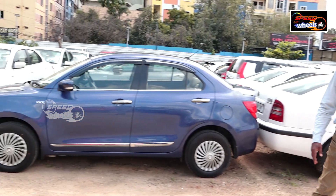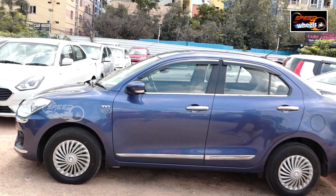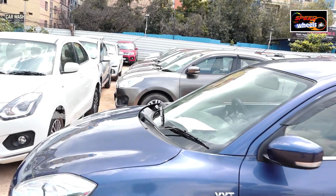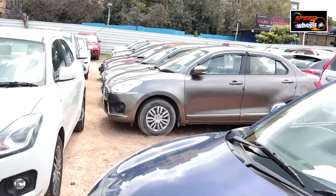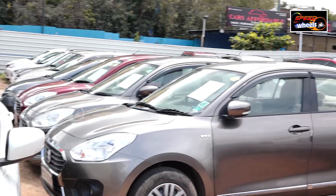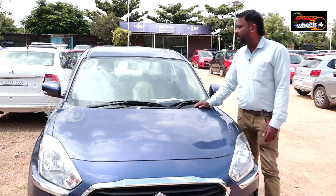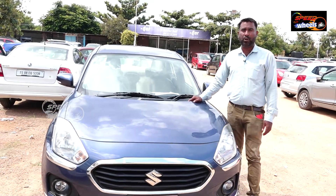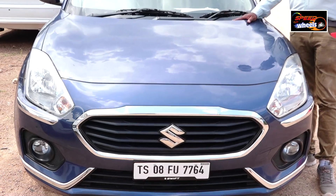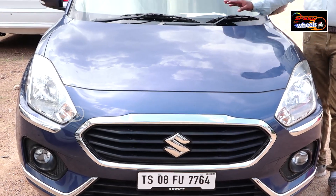There are a lot of vehicles that can be shipped: Desire, i10s, i20s, and i10s are still available. For example, this is a Swift automatic vehicle — a VXI in 2018. It is only 39,000 km driven. There are a lot of vehicles.